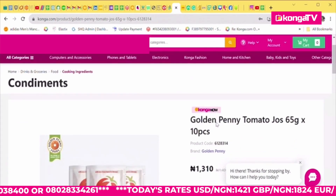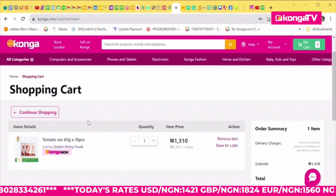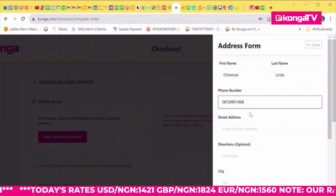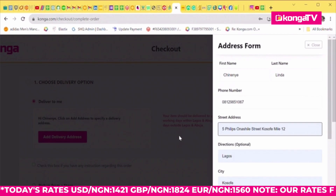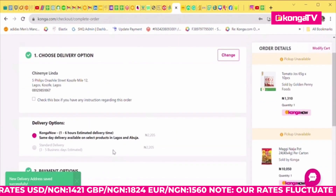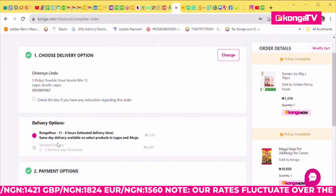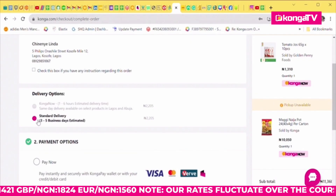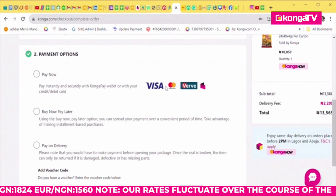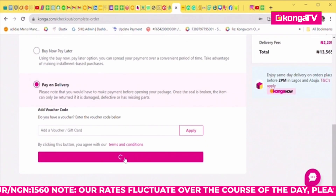Step four: once you have created your account, input your email address and password and click Login. Step five: search the Konga website using the search bar to find the product you want to order — you can use the name of the item or the product code. Click on the product to view more information. Step six: review the product and click Buy Now, select the desired quantity, and proceed to checkout. Step seven: fill in your delivery address and choose your preferred delivery method, then confirm delivery details. Step eight: select your preferred payment method and click Continue to Payment, or Place Order if you want to pay on delivery.